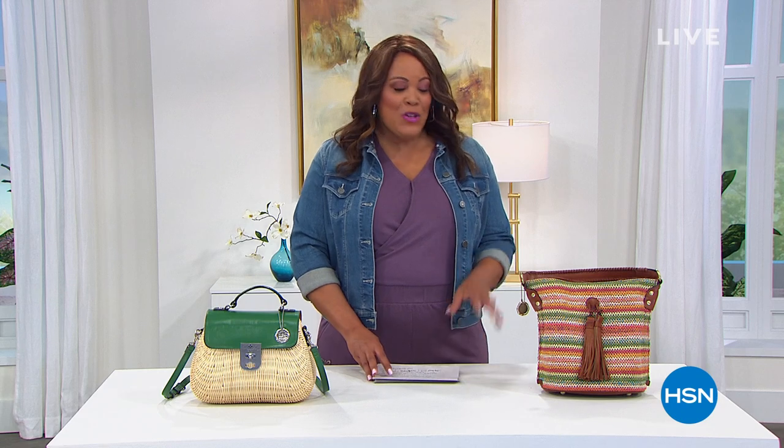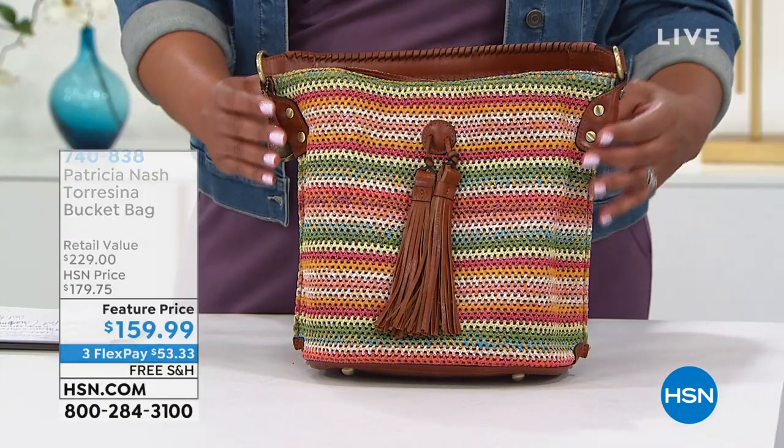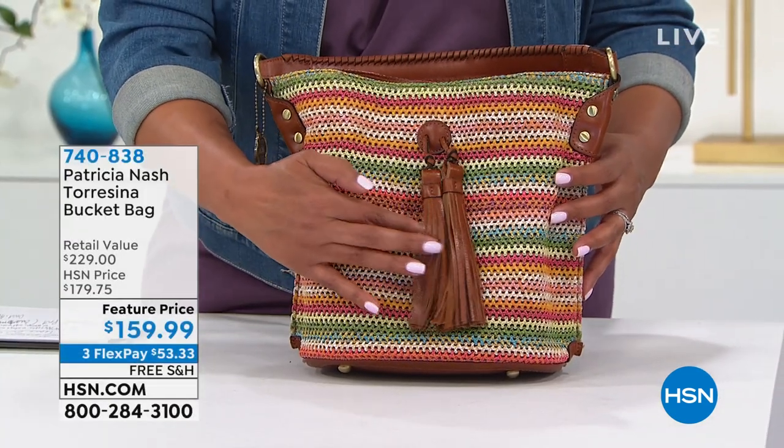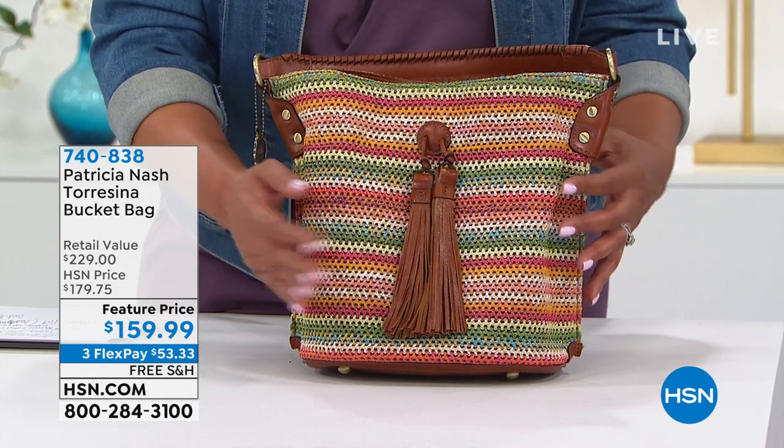We want you to treat yourself to all the great amazing deals we have here at HSN on dot com. What we're going to show you now with the Patricia Nash handbags — mom, if you're listening, I'm going to get you a Patricia Nash bag for Mother's Day. She has like four and she loves Patricia Nash. Coming up, it is a fantastic bucket bag — this is your everyday bag. Look at the beautiful 100% full grain leather tassels.